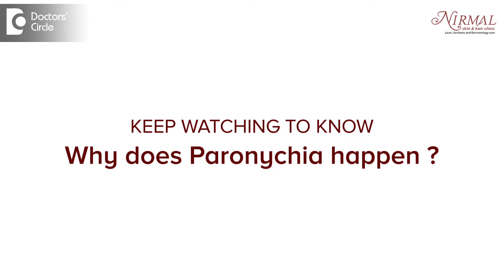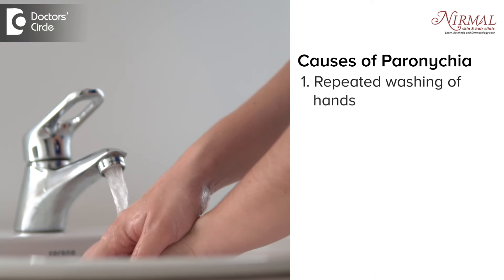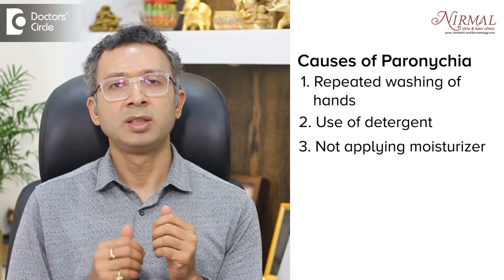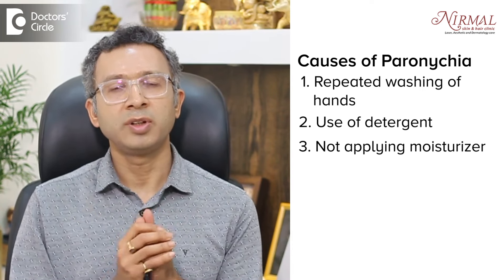Why does this happen? It's an infection, but why? Mainly, whenever the skin barrier is broken, the chances of infection are high. This can happen because of repeated washing of the hands, using a lot of detergent and not applying moisturizer — because when we do this, the skin barrier is broken and it becomes a good entry point for bacteria or fungus.